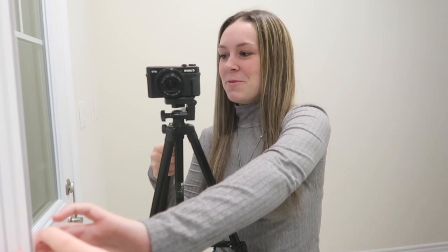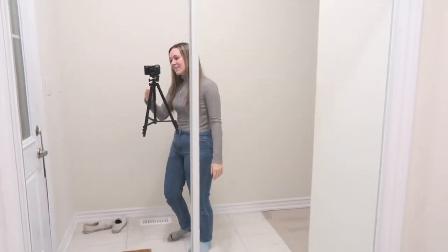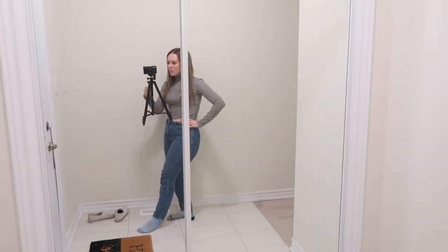Starting out strong, we have this beautiful entryway mirror. Let me open the actual door — nice little closet, it's nice and big. I really love this mirror, not going to lie. I feel like it's a bad idea with kids, and I'm sorry for the echo — there's nothing in here. But I really like the fact that I can check myself out and make sure I look okay before I leave the house.